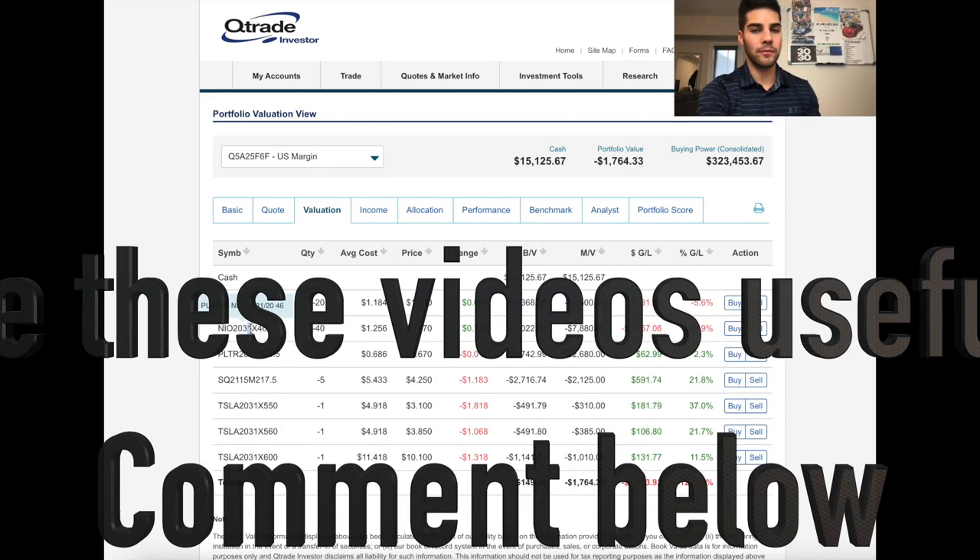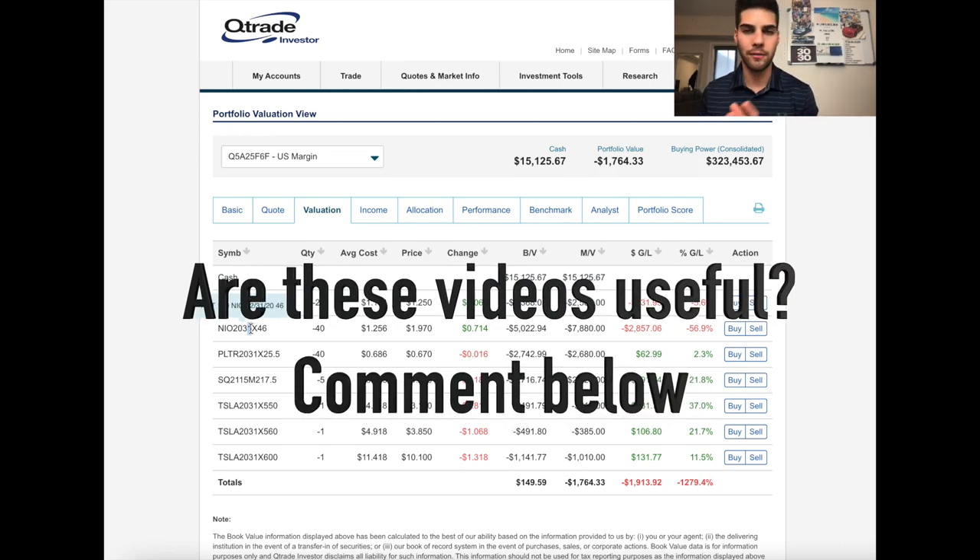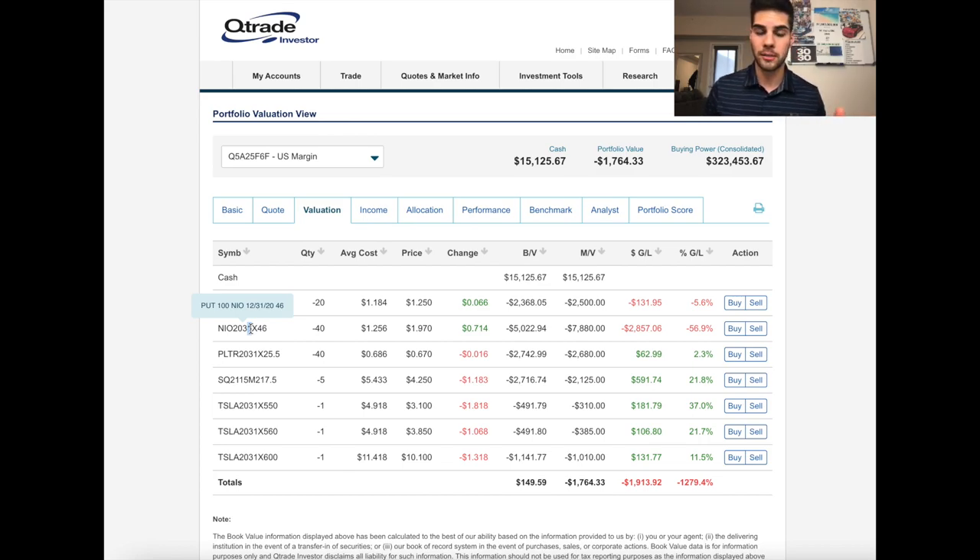Let me know in the comments if these videos are too basic or too advanced — I want to explain everything clearly. Next: Palantir. I am selling 40 contracts with a $25.50 strike, December 31st expiration. I'm bullish on Palantir and believe it will be increasing in coming weeks. If Palantir is at $25.50 or below in one week, I'm forced to buy 4,000 shares at $25.50. I collected another $2,742 in premium.